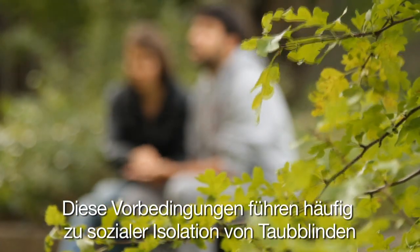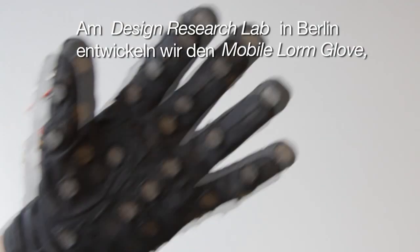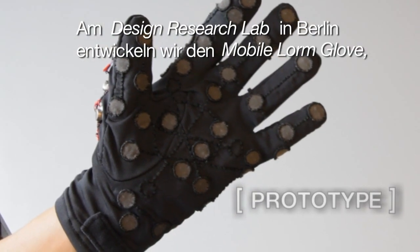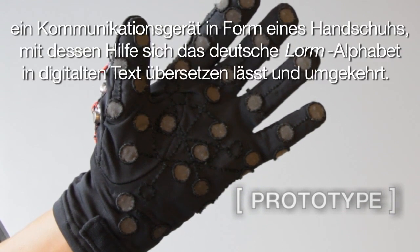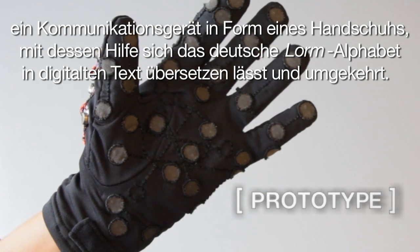These preconditions often lead to social isolation of the deafblind and to a dependence on people relaying information around them. At the Design Research Lab in Berlin, we are developing the mobile LORM glove, a communication device which translates the German LORM alphabet into digital text and vice versa.